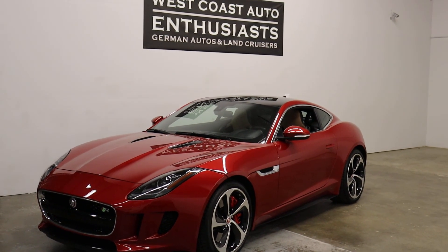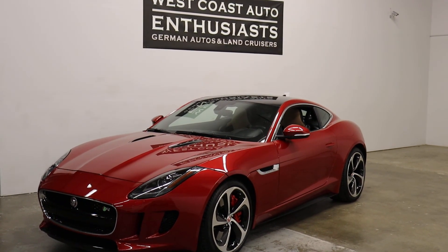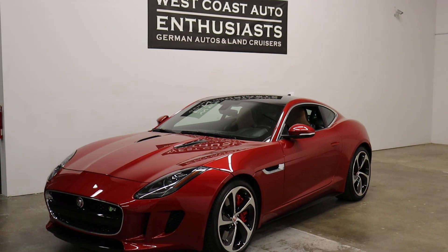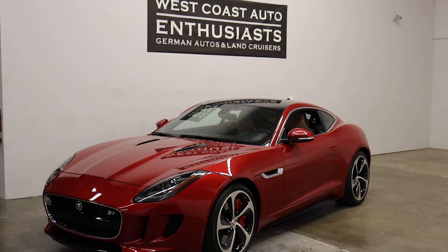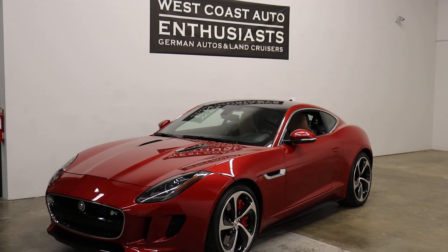Thank you for visiting West Coast Auto Enthusiast. Today we're featuring a 2015 Jaguar F-Type R. This is a clean title car with 27,000 miles on it. We can finance it through a lender, put an extended warranty on it, and we welcome trades.